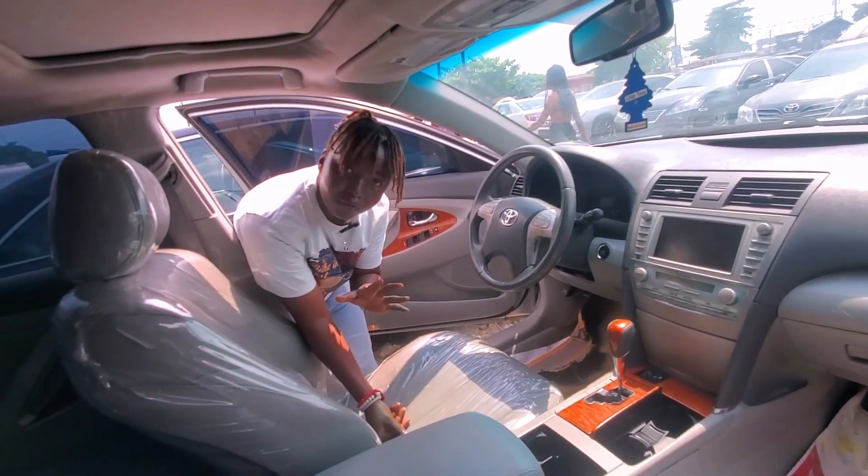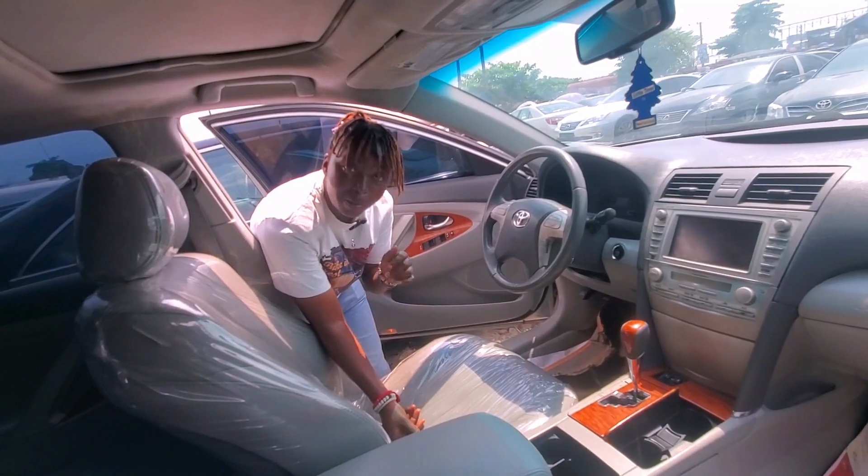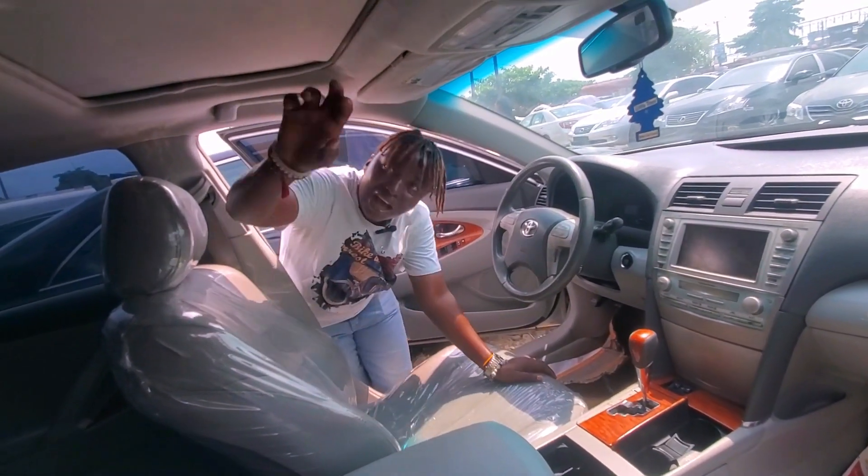It also has front and back camera. Duty fully paid, accident free, no dent, everything intact. And it also has an open roof.